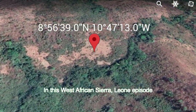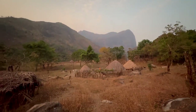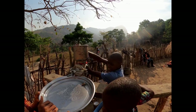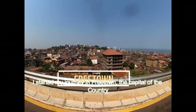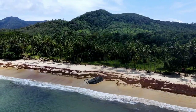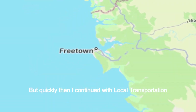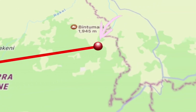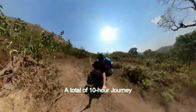In this West Africa Sierra Leone episode, I ended up in the eastern part of the country in a distant village. I started my journey in Freetown, the capital of the country, where I spent some time on these beautiful beaches over the coastline. But quickly then I continued with local transportation — bus, taxi, and then a bike — a total of a 10-hour journey.